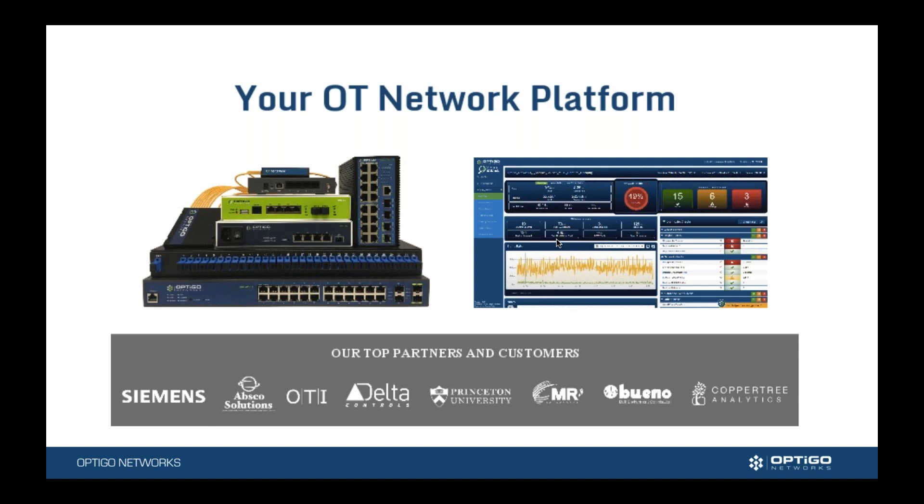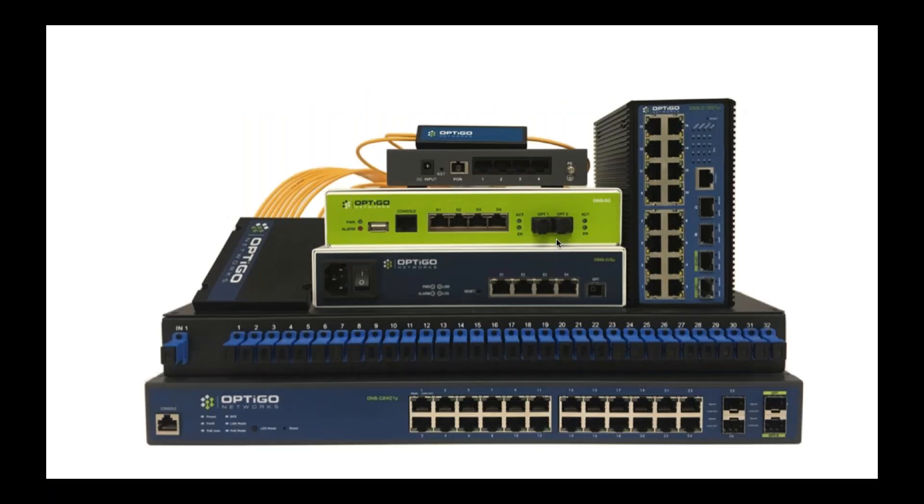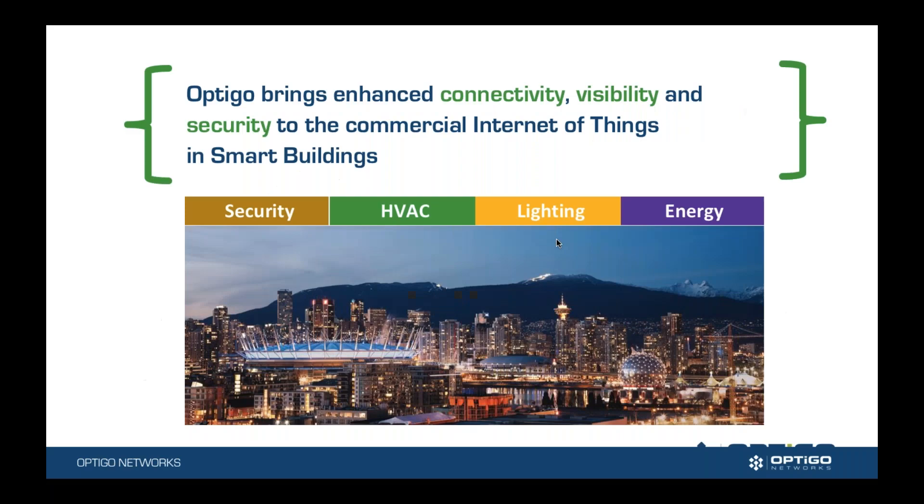We are a company that has two product lines. One is Optico Connect, which we'll be talking about today, and the other is Visual BACnet. Visual BACnet is a diagnostic tool that runs over top of Wireshark for BACnet traffic. Optico Connect is a fiber-based solution, a backbone for smart buildings to connect all the building technologies. We are out of Vancouver, Canada, and we are a networking solution targeting building technologies.